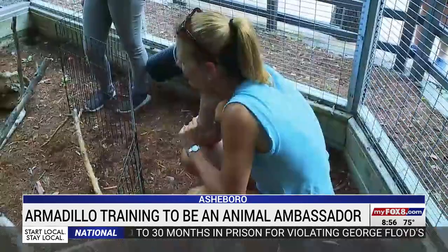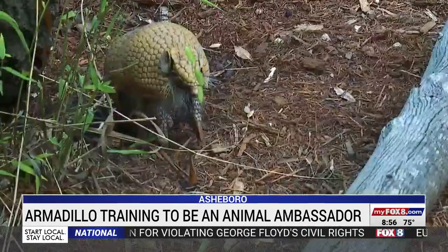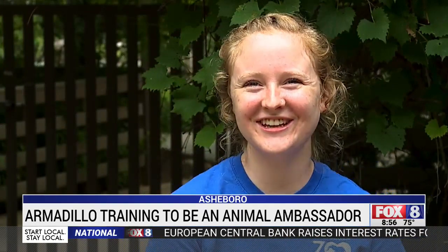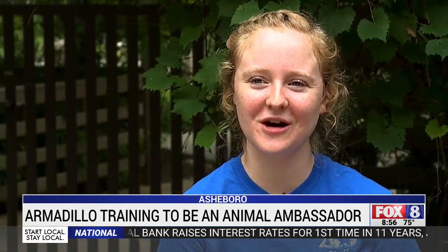Arlo's already had one encounter with a group, and of course he was a hit — they loved him. He's really cute; it's hard not to enjoy watching him.